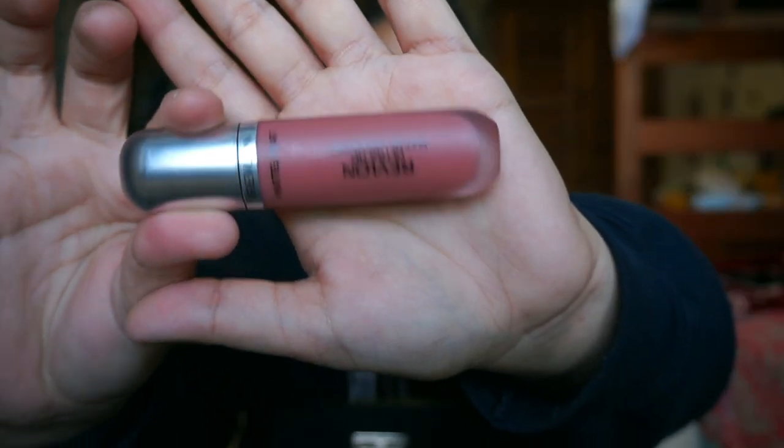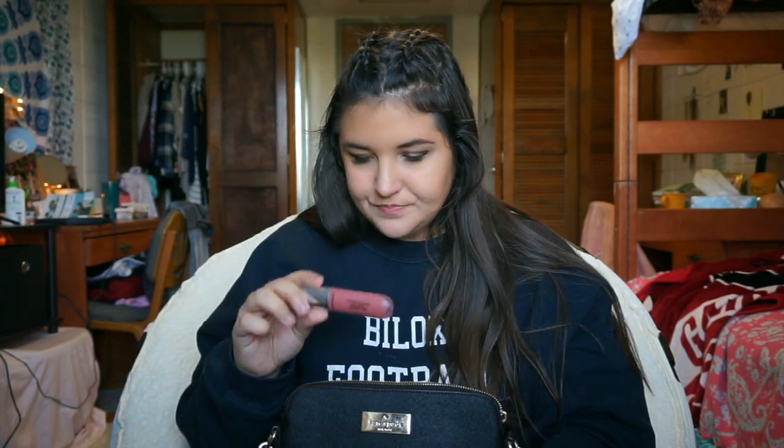The last thing in this bag is the Revlon Ultra HD Matte Lip Color. It doesn't say what color it's in, but it's actually the lip color I'm wearing now — a nude pinky, natural color. I really love it. I figured I'd wear it for this video. I keep it with me so if I'm on the go or need to put on some lipstick for church or whatever, I can just throw it on really quick.